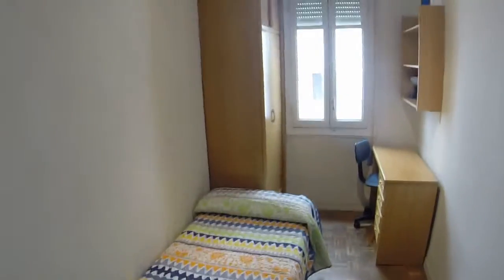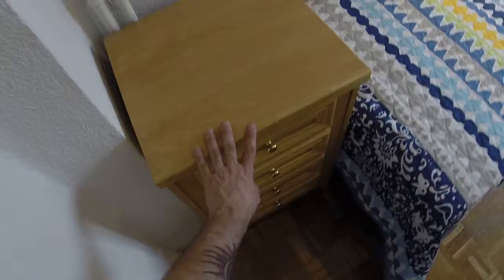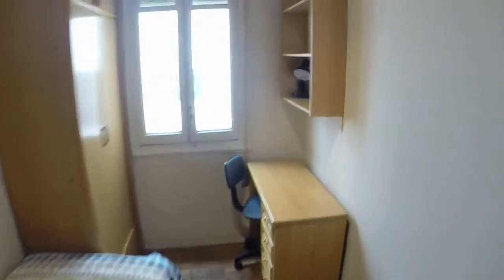This bedroom has a built-in wardrobe. We have another door there. This is bedroom number two. We have another single bed, more drawers here. We can see a desk and another wardrobe.